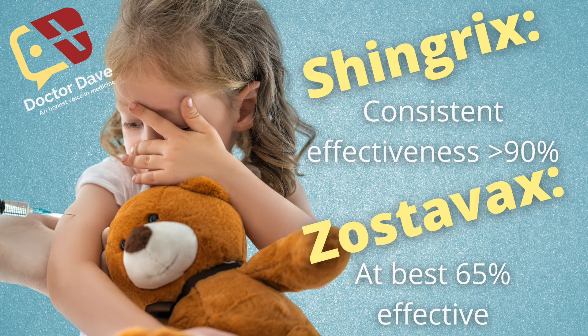Next up, the new Shingrix vaccine is significantly more effective. I think this is the biggest difference between these two vaccines. The older Zostavax vaccine had an effectiveness, at best, of about 65 percent to prevent shingles — so if you got it between the ages of 60 and 69, the effectiveness was about 65 percent. However, if you didn't get that vaccine until you were, say, 80 years old, that effectiveness drops to less than 20 percent. That's not great.